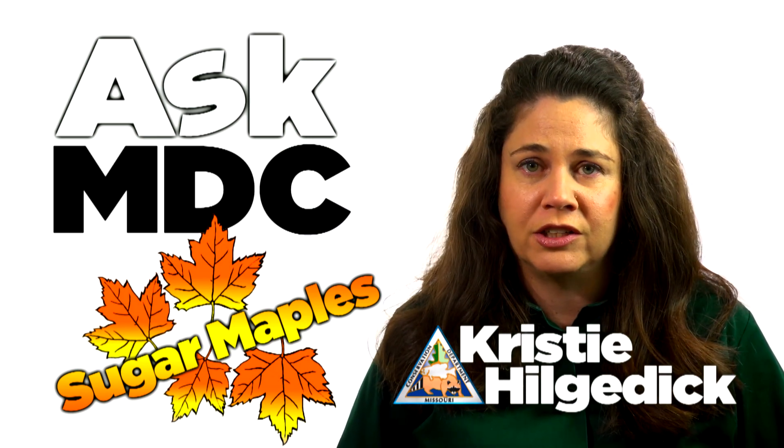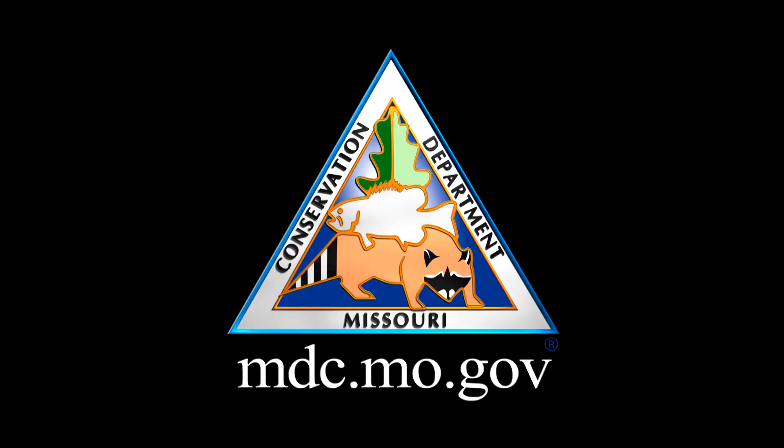Two multi-billion dollar industries. For more information about Missouri's sugar maples, visit mdc.mo.gov.